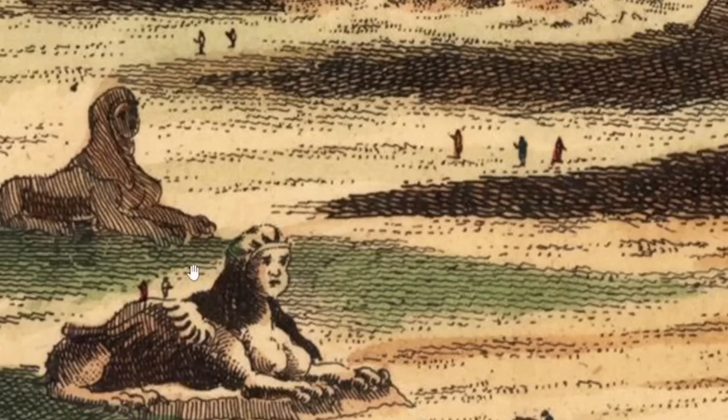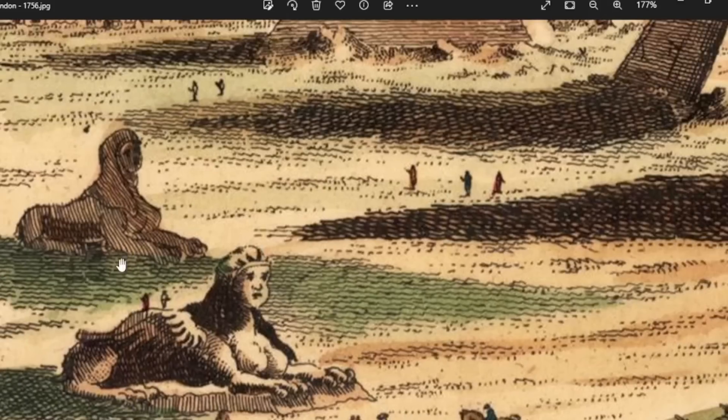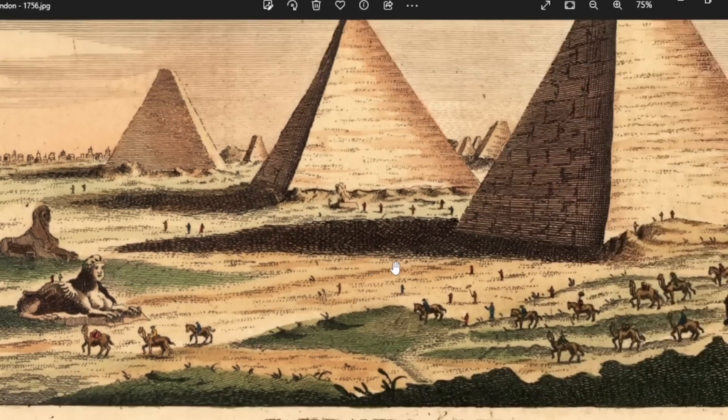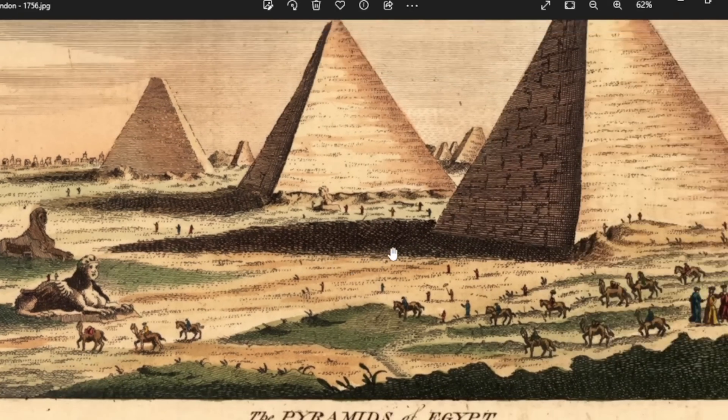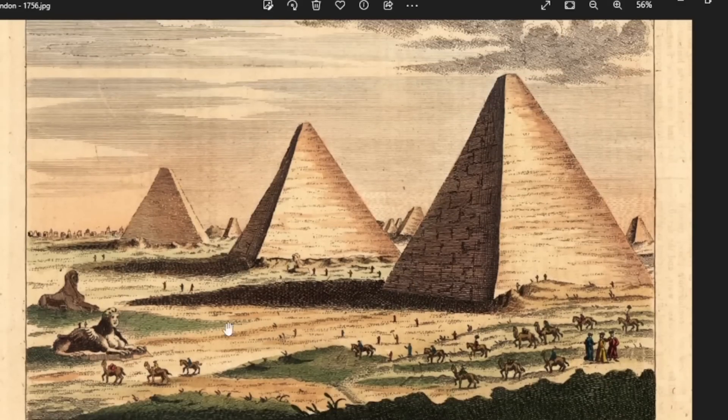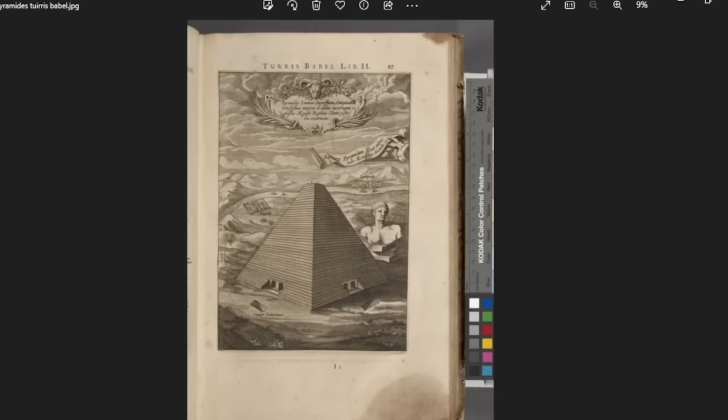Going back to our 1756 image - when you see the detail put into these sphinxes, as an artist, if it didn't look like that, why would you put in the extra detail? Sure, it might be a fantasy element, or maybe the artist never even went there and was using other people's descriptions. But one thing is clear - this very clearly does not depict the pyramids of Giza as we know them today.